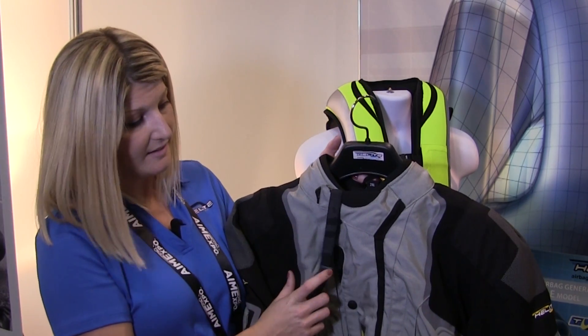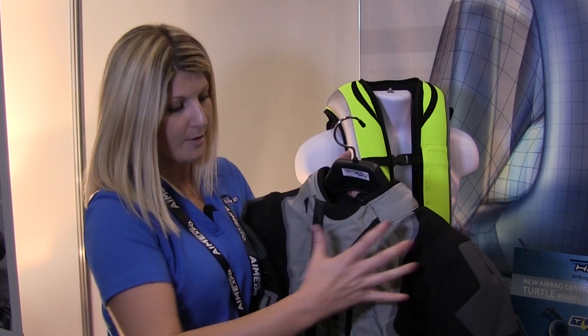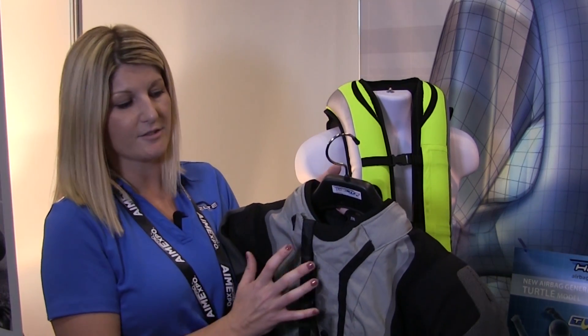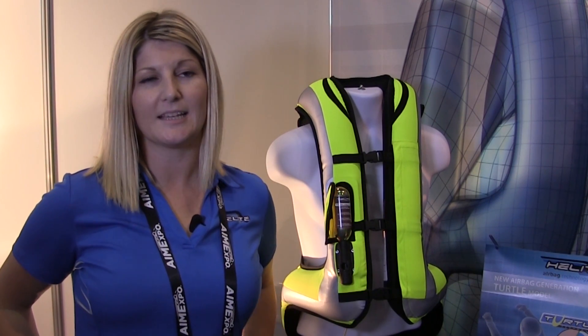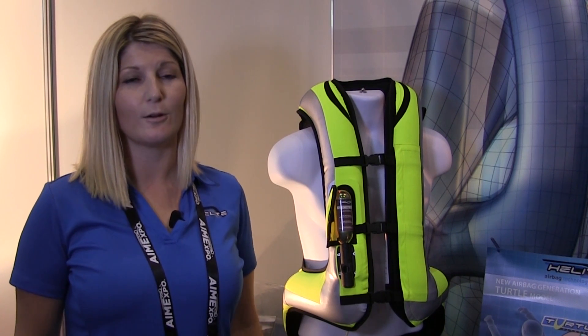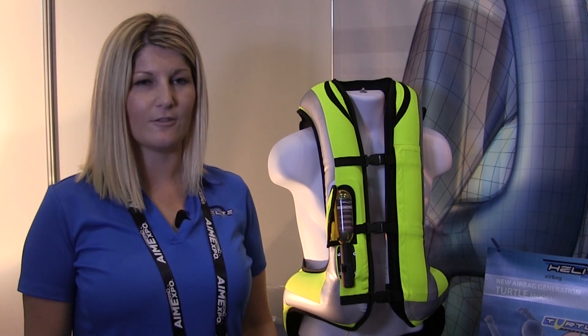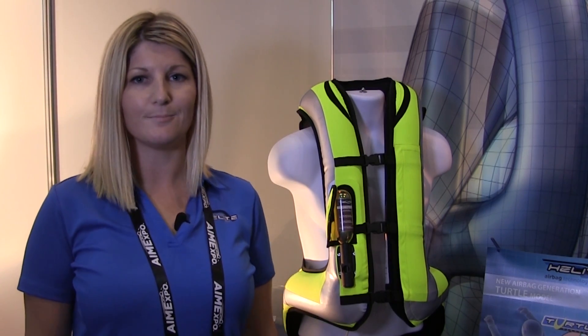The jacket also has good reflective tape and glows at night across the back. You also get elbow armor, shoulder armor, and a Level 2 Knox back protector that comes in all of our jackets and vests. You can find out more about Helite at helitemoto.com, where we have great videos, a sizing chart, and the full range of sizes and products.